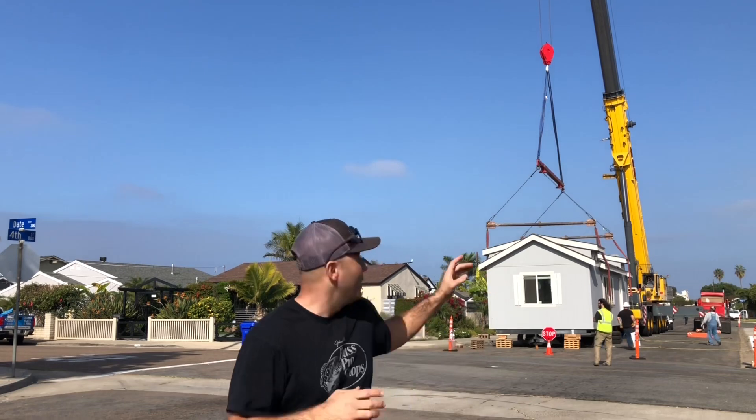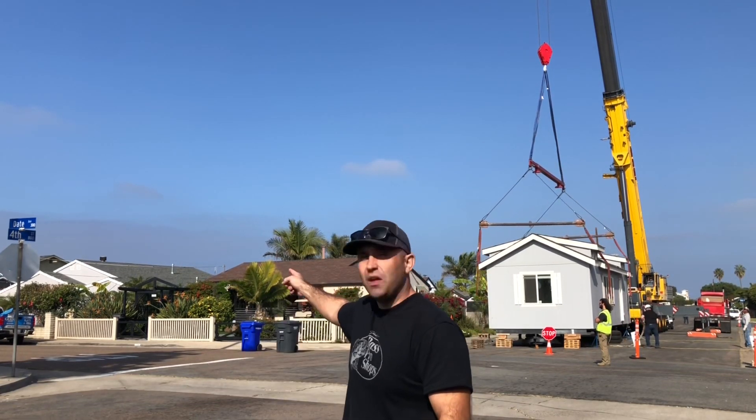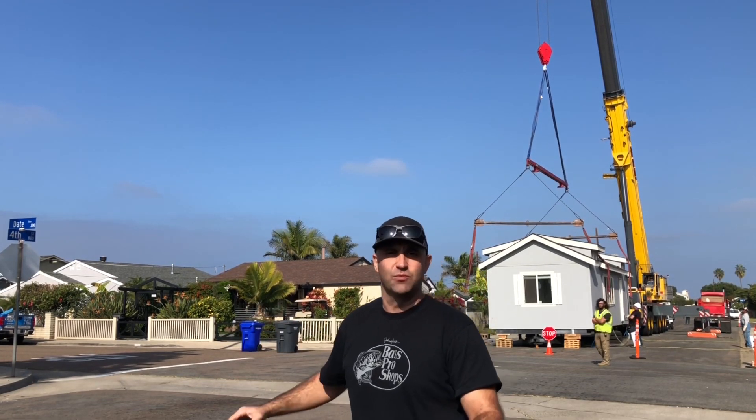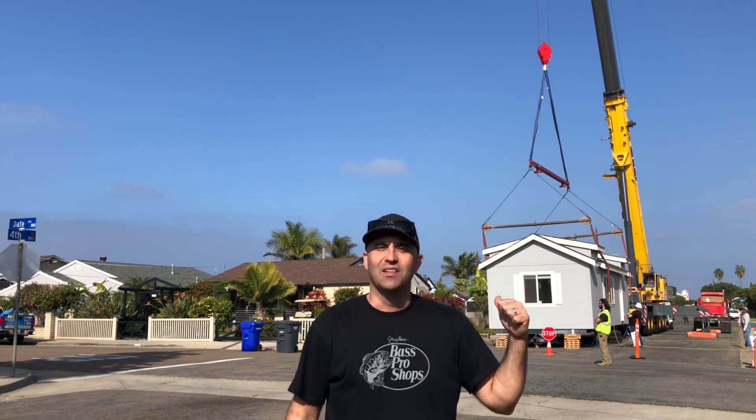Alright guys, so here we are — third day this week, third happy customer coming up. We have our crane set up and it's starting to strap the house up. The house is all prepped and ready to go where the foundation and the pier are set. The system is ready to go. Let's take a look and see the house being pulled up and over. We'll see you in the backyard.